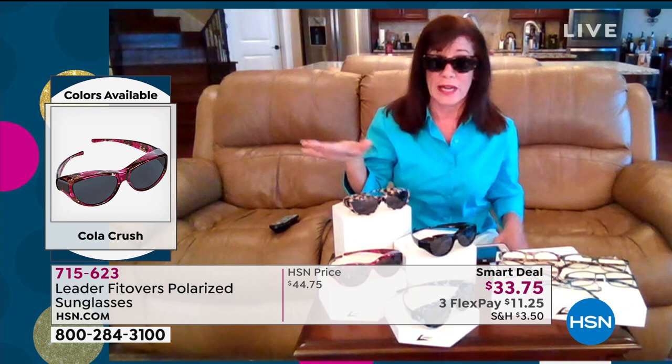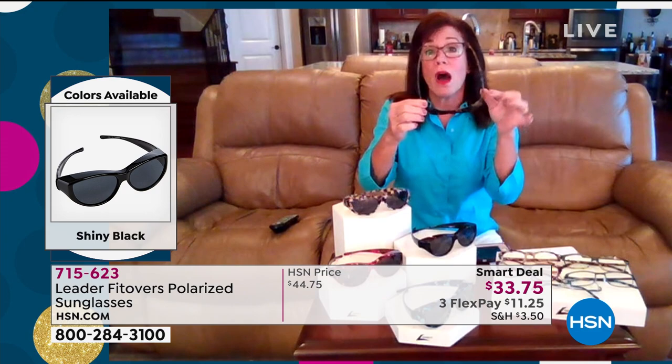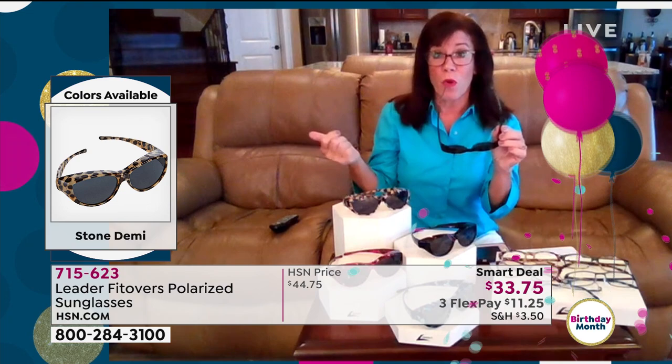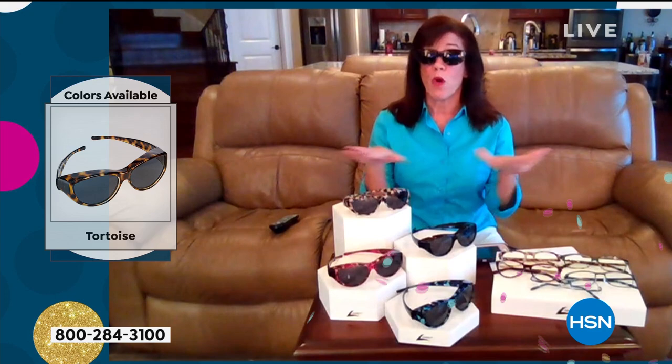It's got a little bit of a thicker sidebar and I love the fact that it's got the brow bar up top — it's so nice with the sun directly overhead. I do a lot of walking, a lot of gardening, and it's so helpful to keep that sun out. The UVA and UVB, which are the burning rays and the aging rays — it keeps them all out.